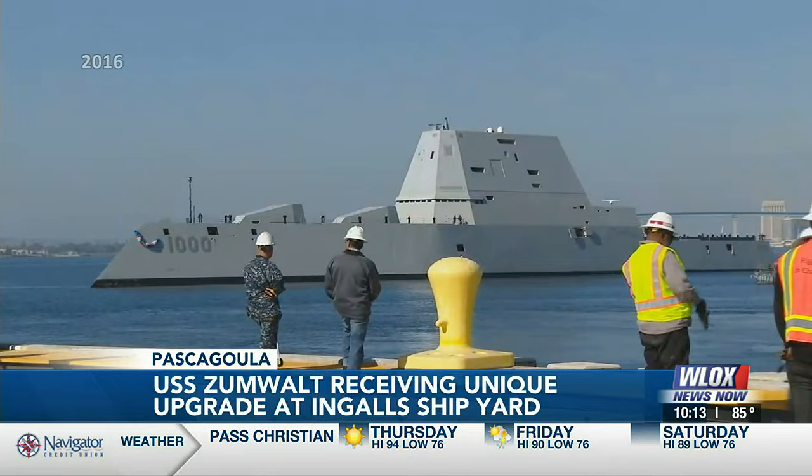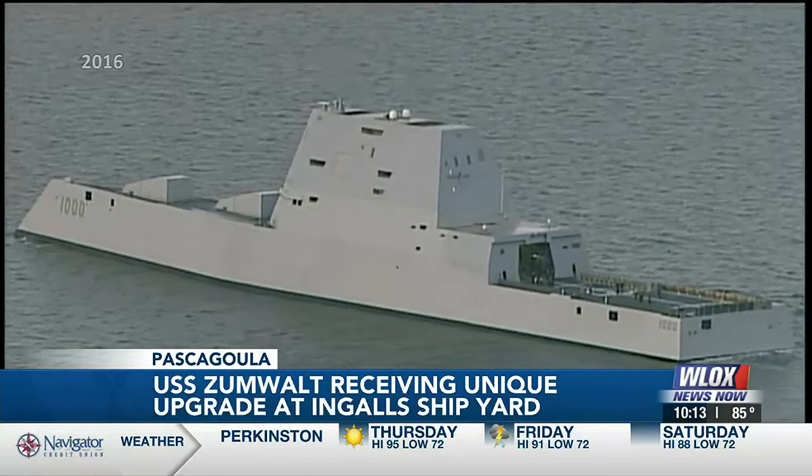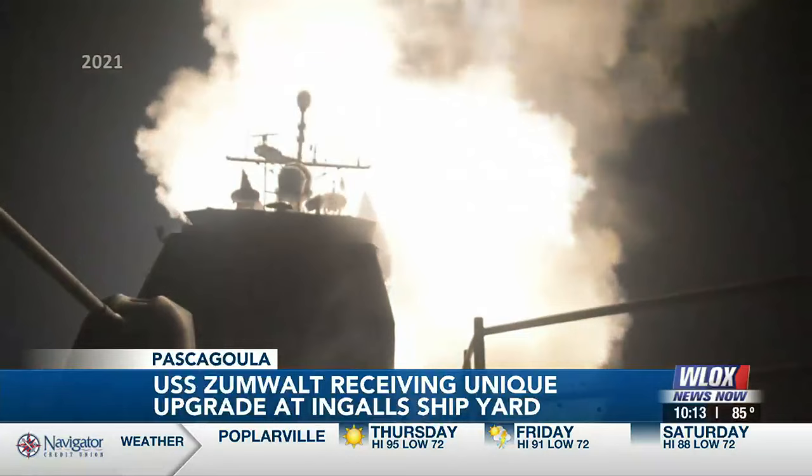Commissioned in 2016 and deployed in 2020, the Zumwalt is the pride of the Navy's destroyer fleet. Armed to the teeth with Tomahawk missiles, anti-submarine rockets, and 30-millimeter guns, it's a force to be reckoned with out at sea.